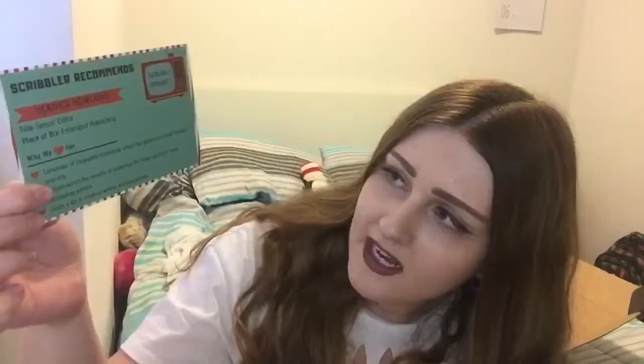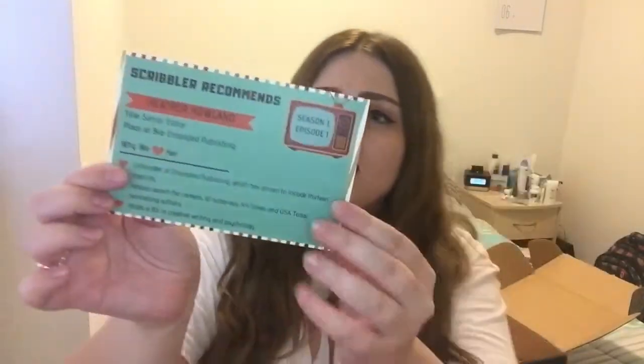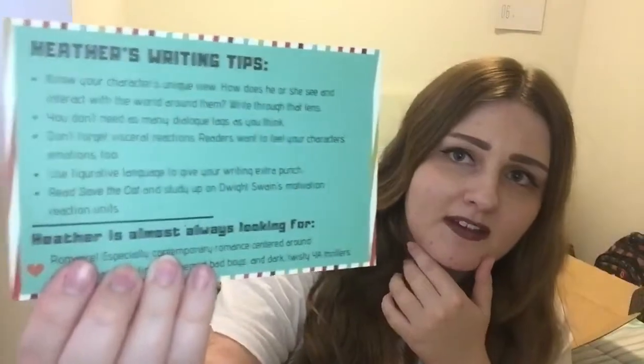This is a new thing they're including in this box — it says 'Scribblers Recommends, Season 1, Episode 1' and the featured person is Heather Howland, who is the senior editor for Entangled Publishing. They've included a list of why they love her and on the back it has writing tips from Heather. I love that they are getting so many more people within the publishing world involved in their boxes — it's always great to hear from people who actually work there on what they're expecting from writers.